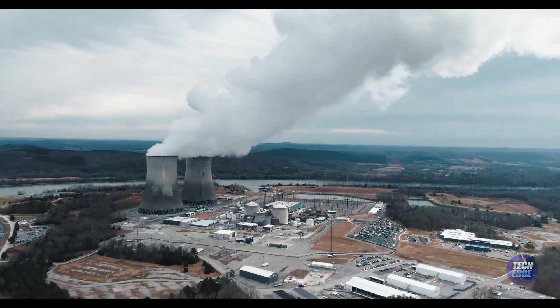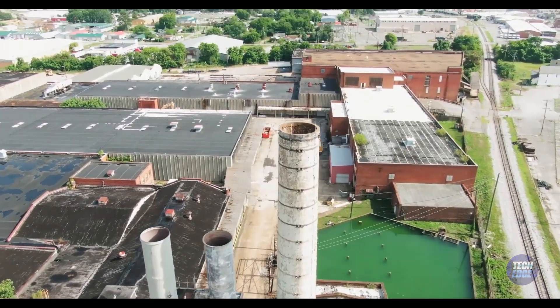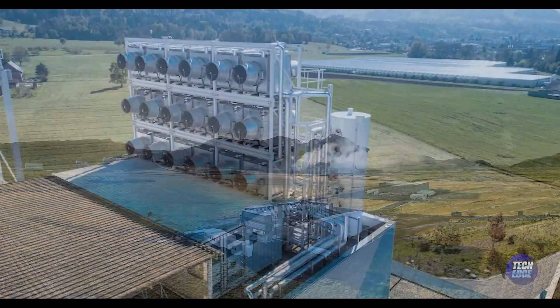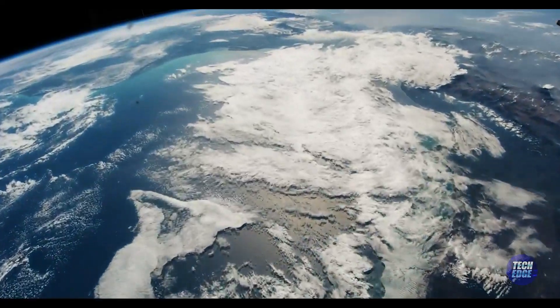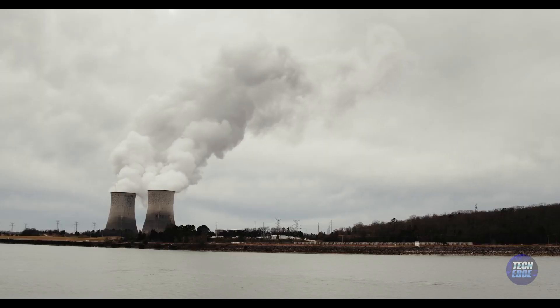Have you ever imagined a world where we not only stop emitting carbon dioxide, but also remove it from the atmosphere? How about a massive machine that captures CO2 almost like trees, but much faster and more efficiently? And where in the world could such a futuristic concept be a reality? Welcome to Iceland — the land of fire, ice, and now carbon removal.